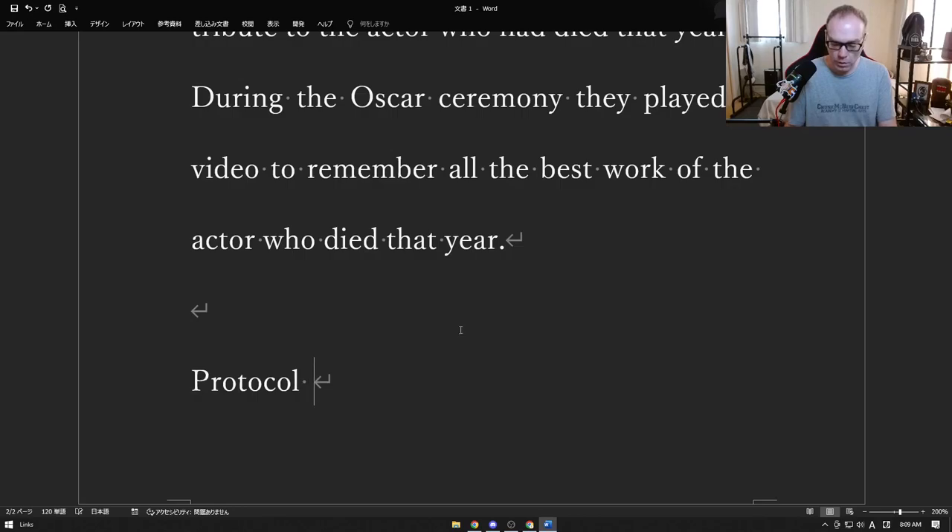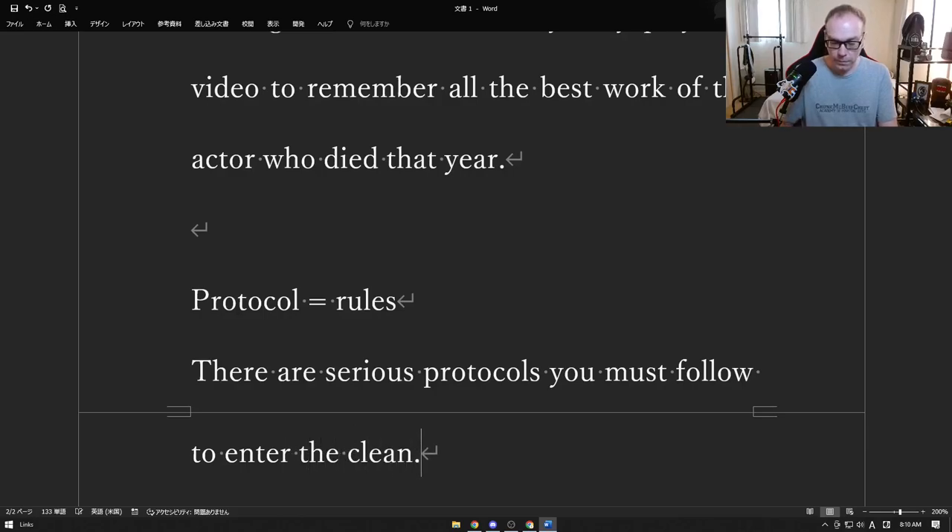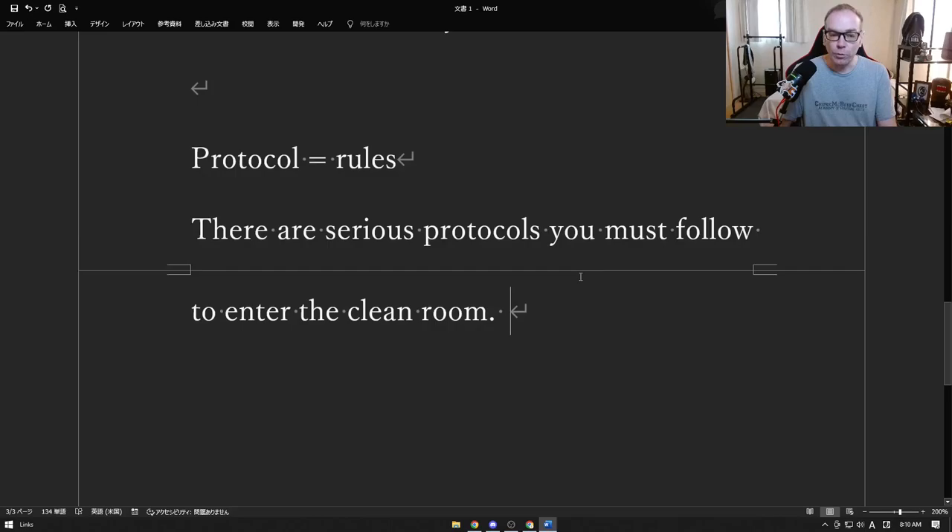The next word is "protocol" — protocol kind of just means rules, it's actually pretty simple. For example, there are serious protocols to enter a clean room. A clean room, often used with computers, is a room where you can't have any dust. Before you go in, you have to put on a suit that covers your whole body so no skin or hairs come off, and you don't want to bring any dust or contaminate the machines.